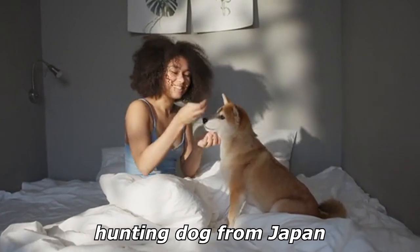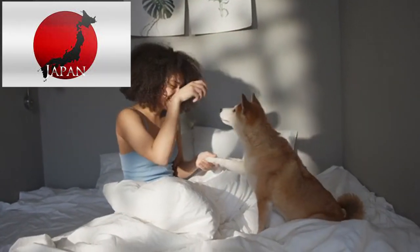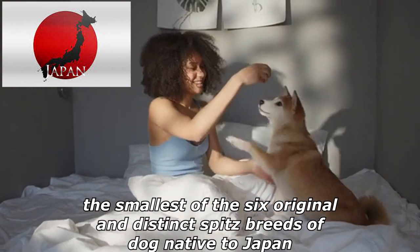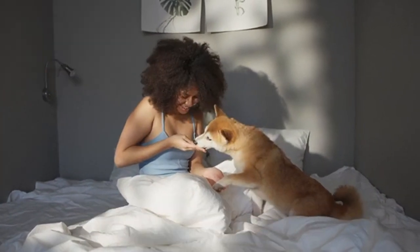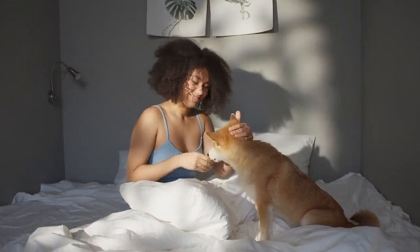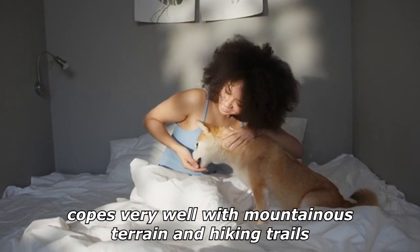The Shiba Inu is a breed of hunting dog from Japan. A small to medium breed, it is the smallest of the six original and distinct spitz breeds of dog native to Japan. Its name literally translates to 'firewood dog.' It is a small, alert, and agile dog that copes very well with mountainous terrain and hiking trails.